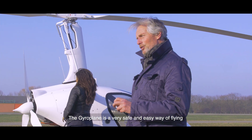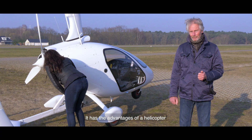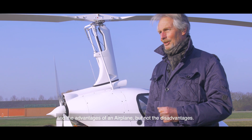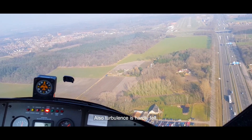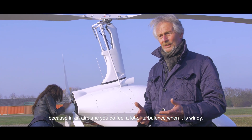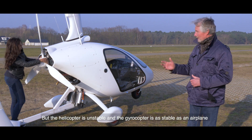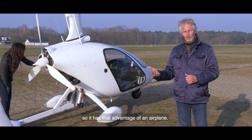The gyroplane is a very safe and easy way of flying. It has the advantages of a helicopter and the advantages of an airplane, but not the disadvantages. For instance, the view from the cockpit is great — there's no obstruction. Also, turbulence is hardly felt, because in an airplane you do feel a lot of turbulence when it's windy. But the helicopter is unstable, and the gyrocopter is as stable as an airplane, so it has that advantage.